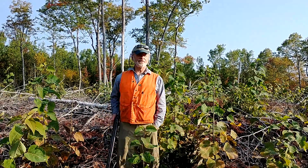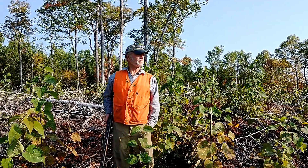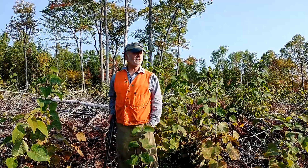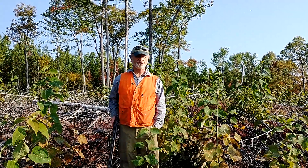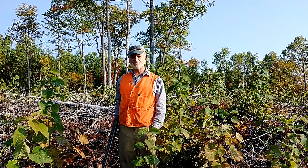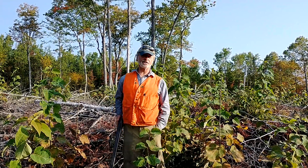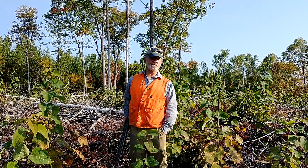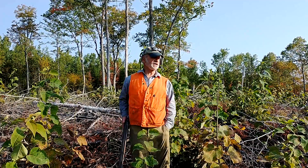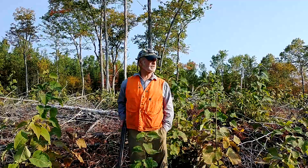Here we are on the first day of bird season, patrolling a recent harvest on the University of Maine property. We call this 'cast and blast' weekend — a new addition to our sporting calendar where we can both hunt and fish in the same weekend. The open water fishing season closes Sunday, and bird season opened the last Saturday of September, so here we are.